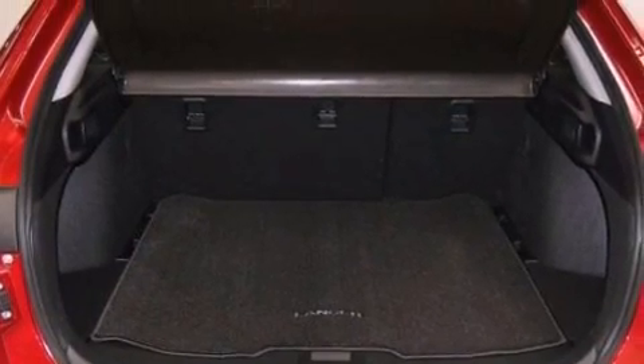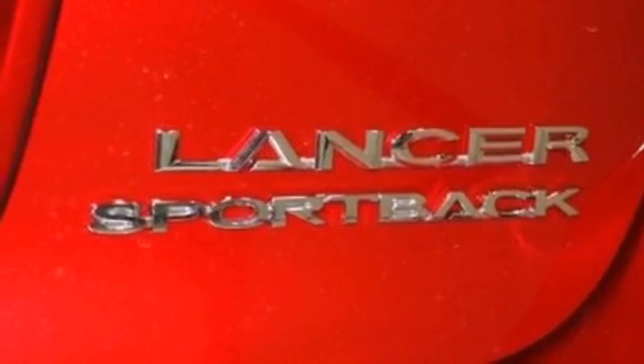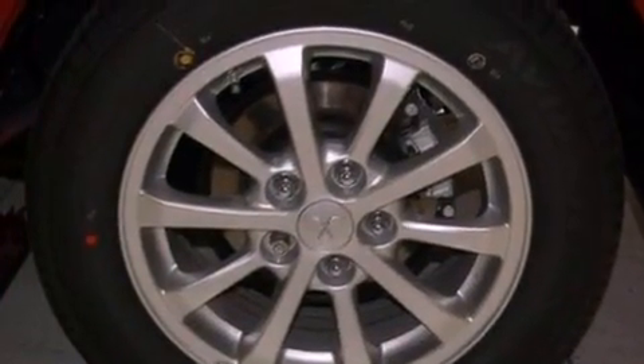An engine immobilizer theft deterrent system, rear curtain airbags, rear seat childproof door locks, full power accessories, and an auxiliary power outlet.